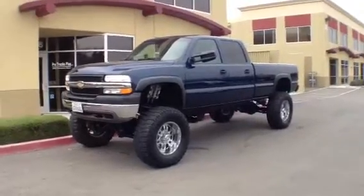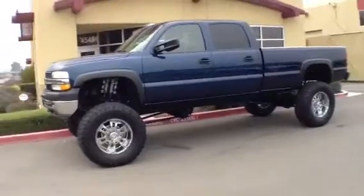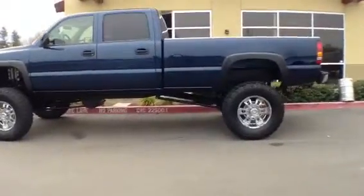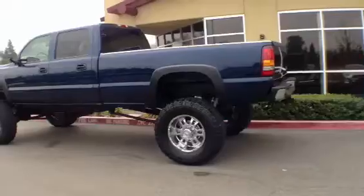Hello everybody! This is Justin from ProTrucksPlus.com Test Drive. Today we're checking out a beautiful 2002 Chevy Silverado 2500 HD Crew Cab Long Bed 4x4, powered by a 6.6 liter Duramax Turbo Diesel motor.